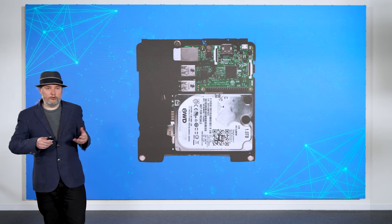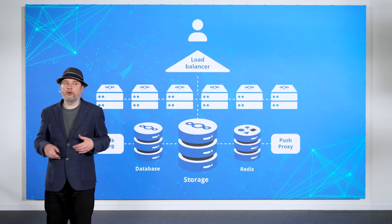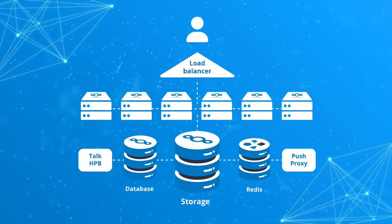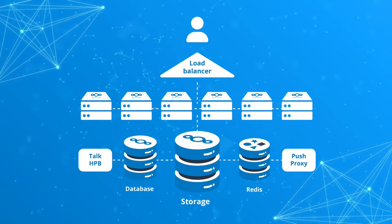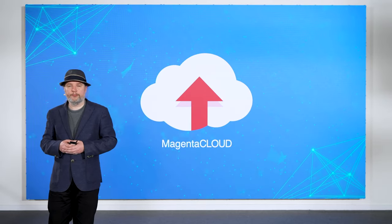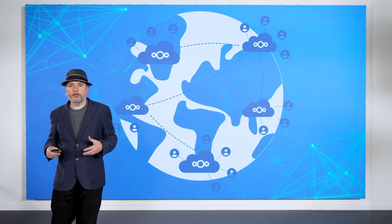Nextcloud already scales really well. It scales from very small devices like a Raspberry Pi all the way up to a big Kubernetes setup where you can have millions of users on a single cluster. For example, such a large setup is running for Magenta Cloud at Deutsche Telekom. Sometimes you want an even bigger setup — able to handle even more users — and for that, we have our unique GlobalScale architecture.